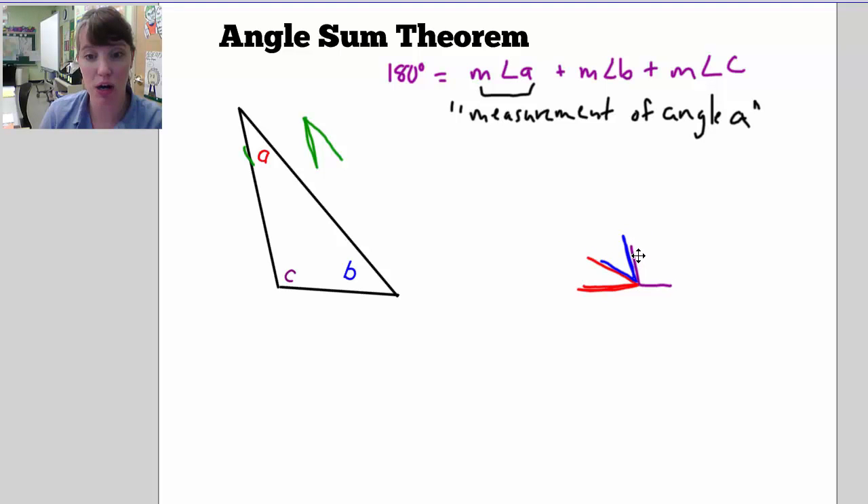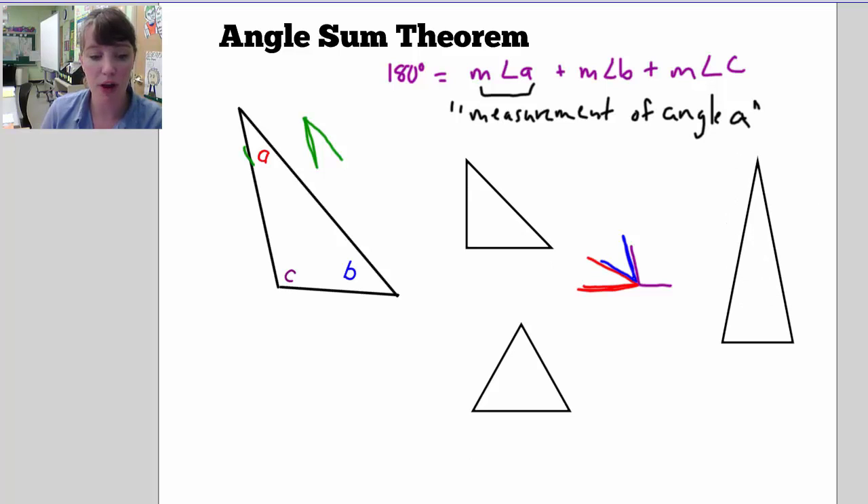This happens for any triangle you draw — an equilateral triangle, a right triangle, an isosceles triangle. For any triangle, this works. If I take one angle here, another angle here, and another one here, and I pull these angles away and put them all together and turn one around, they all fit together to get a straight line. And we already know that the measurement of a straight angle is 180 degrees, so this entire measurement here is 180 degrees.